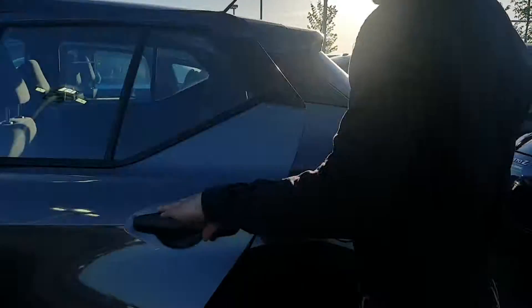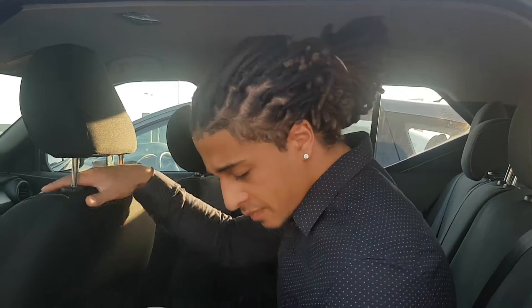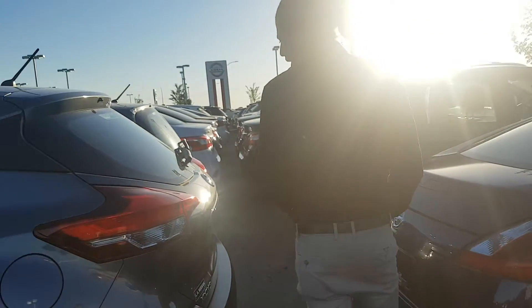Coming around the back end, you've got quite a bit of space in the back of these things, and especially a lot of headroom if you have some taller passengers. They're going to be quite comfortable back here. Plenty of space in front of my knees as well. These seats fold down too if you need a little extra cargo room.